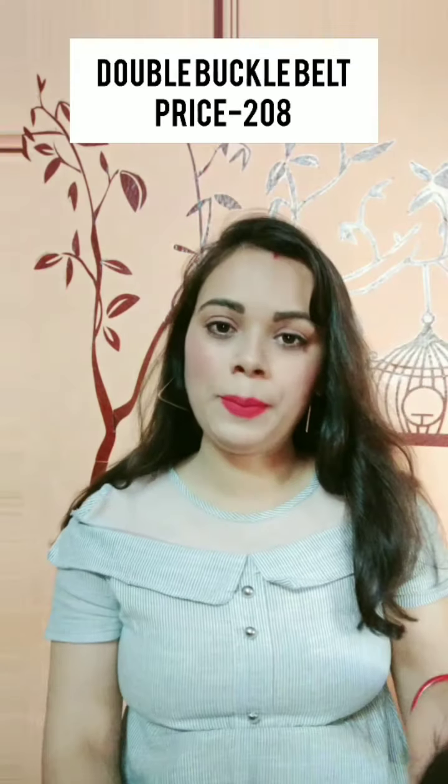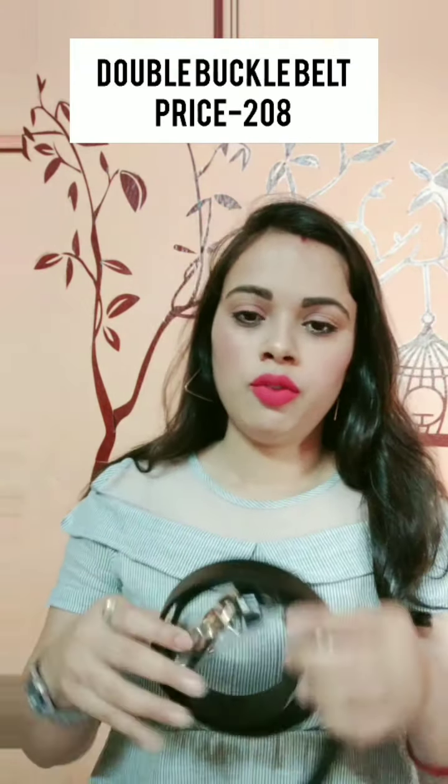The next thing I liked is this belt. Let me just open it — I haven't opened it yet. I really liked it. You can see there is a buckle here — I especially liked this buckle. It is quite a basic, plain black belt, but if you add it to any kind of outfit it will look good. I bought it and I really liked it.